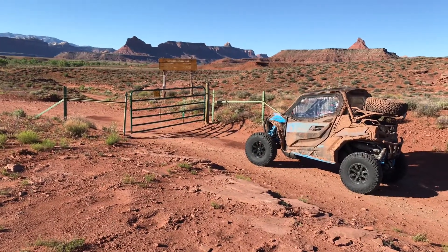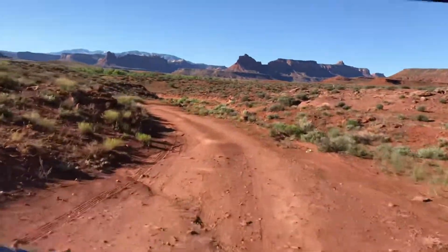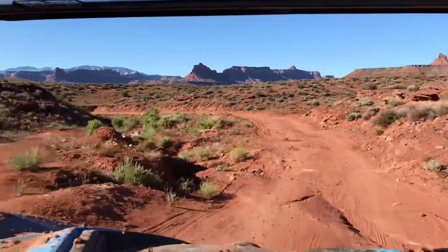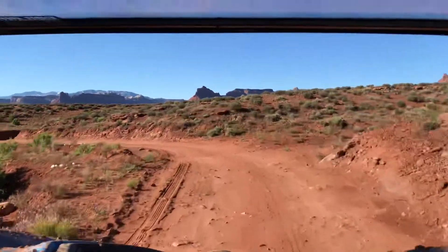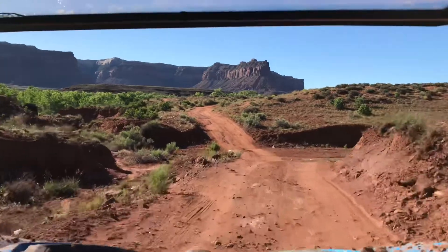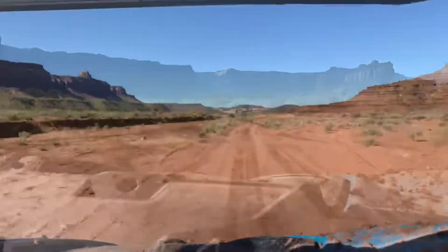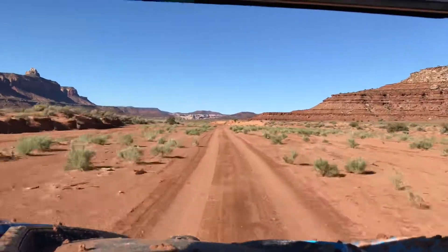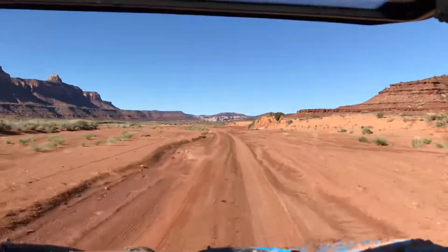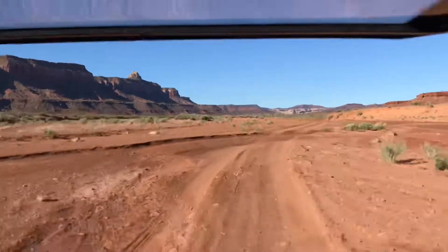Be sure to open and close all gates that you find. After passing through the gate, you'll follow Indian Creek for a short distance before entering Davis Canyon. At this point, Davis Canyon is just a wide wash, and many people may describe it as a boring ride. But if you're on a capable vehicle, it is great fun to ride through this canyon at up to 60 miles an hour, and the scenery is great for any passengers.